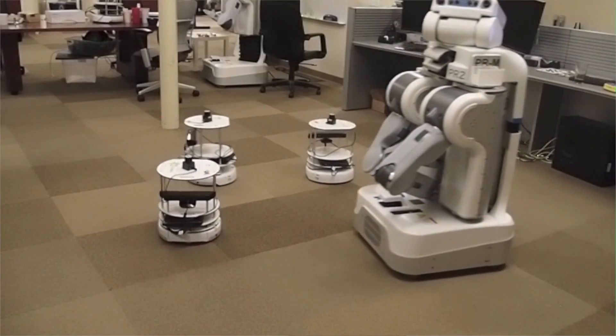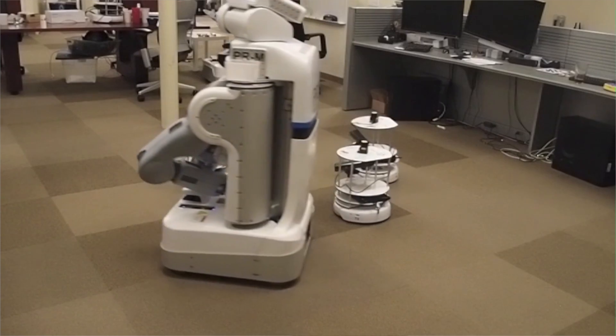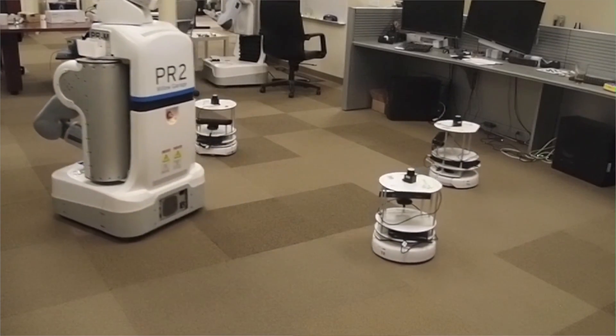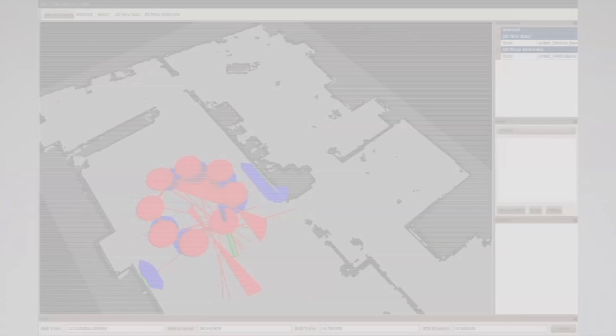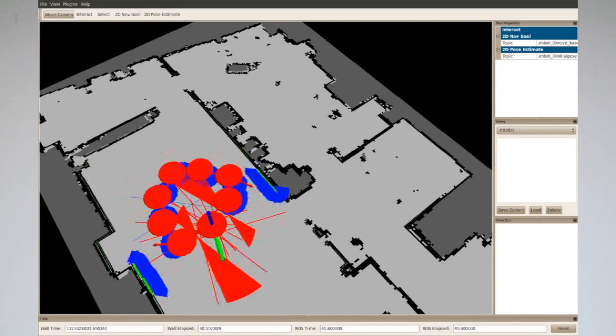The approach is based on the velocity obstacle paradigm and incorporates the motion of other robots, leading to more efficient and smoother paths. It is a reactive and fully distributed approach running as local planner on the robots.